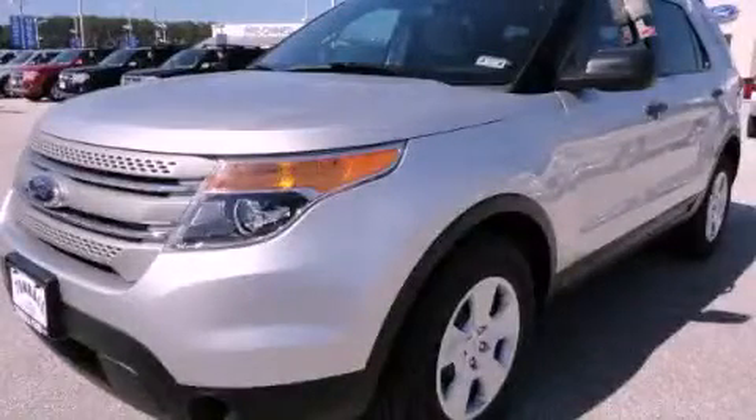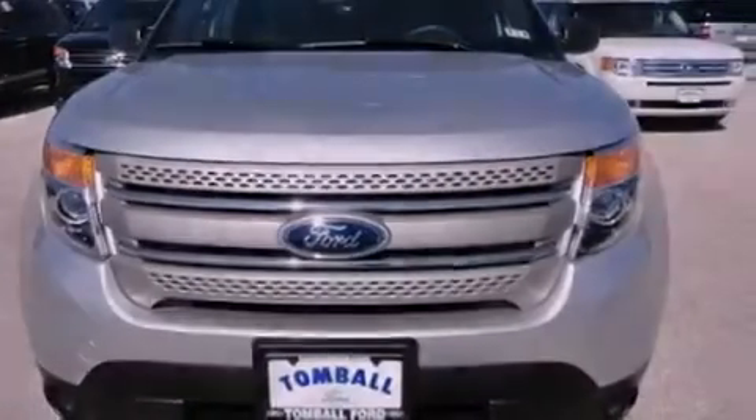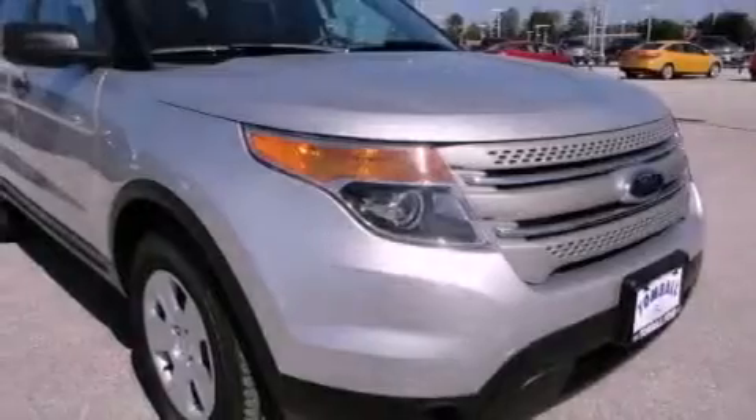This is a brand-new 2013 Ford Explorer — a big SUV for big fun. It has a 3.5-liter six-cylinder engine and a six-speed automatic transmission.